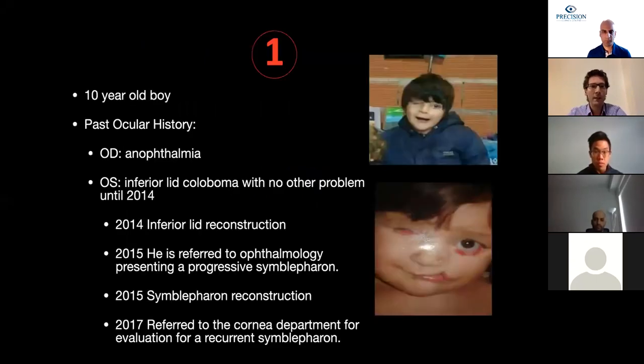Case number one is a 10-year-old boy referred for symblepharon evaluation in his left eye. He has a past ocular history of ophthalmia in the right eye and an inferior lid coloboma in the left eye. Plastic surgery attempted reconstruction of the inferior lid coloboma in 2014, which was complicated by symblepharon formation. He was then referred to a cornea specialist, but that surgery failed, and in early 2017 he was referred to us.